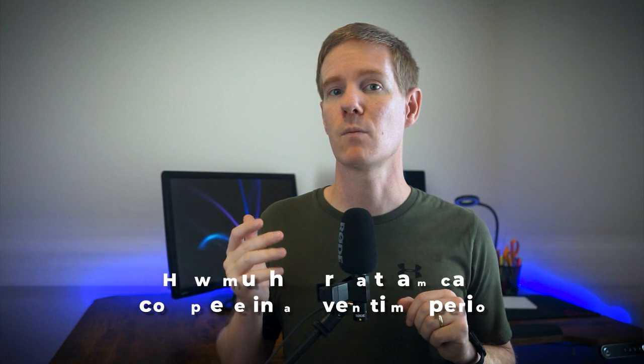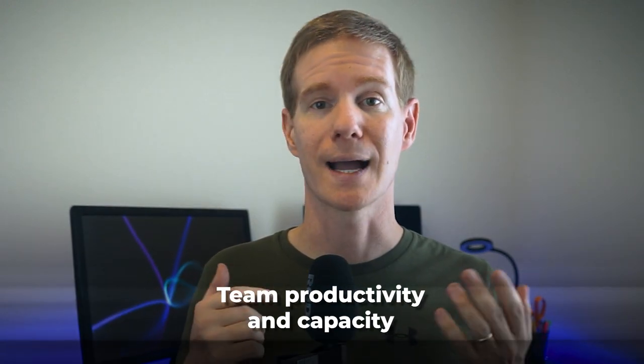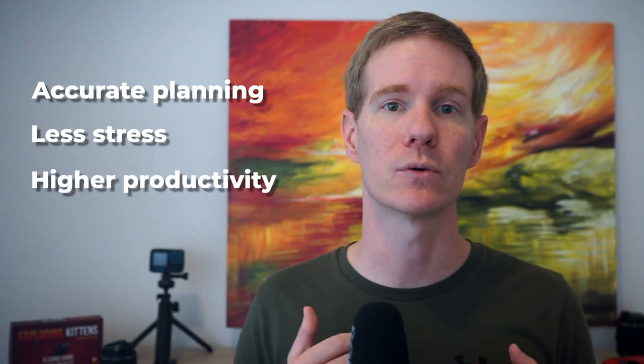Our next KPI is team velocity — this measures how much a team can complete in a given time period, usually a sprint in agile methodologies. It's a great indicator of team productivity and capacity. I once worked with a team that was consistently over-committing and under-delivering in their sprints. By tracking velocity over time, they were able to get a realistic picture of their capacity, leading to more accurate planning, less stress, and ultimately higher productivity as they stopped context switching between too many concurrent tasks.